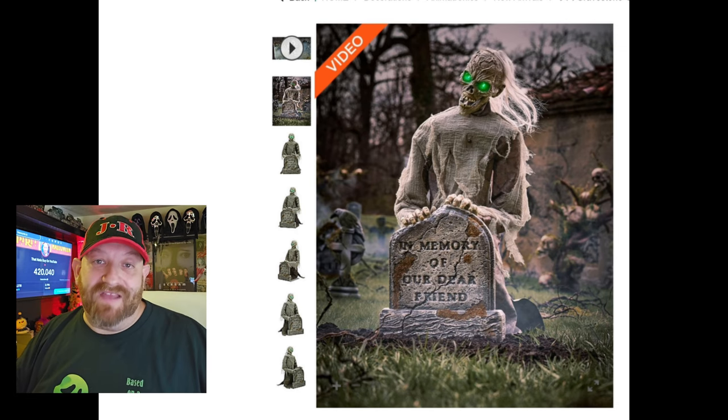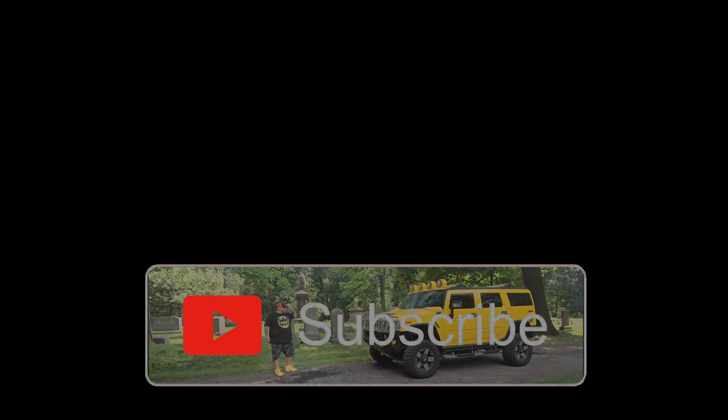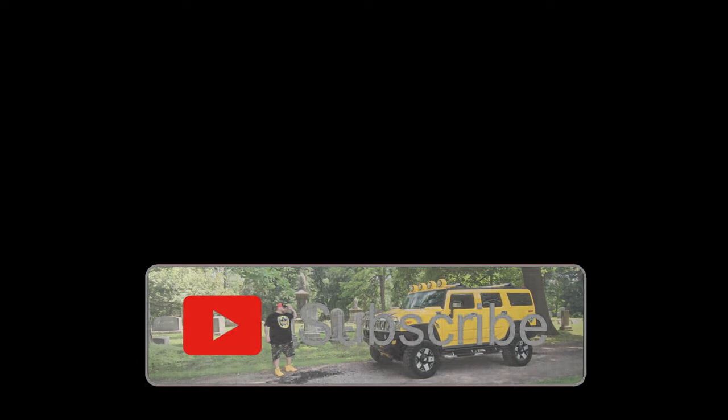Regardless, pretty awesome animatronic. The three-foot Gravestone Ghoul is one of my favorites this season so far. That was just a quick look — we're going to be seeing him in person very soon. I may even buy him, which means there'll be an unboxing video, so stick around for that. We have plenty more brand-new animatronics for 2024 that we're going to be taking a good look at very shortly.